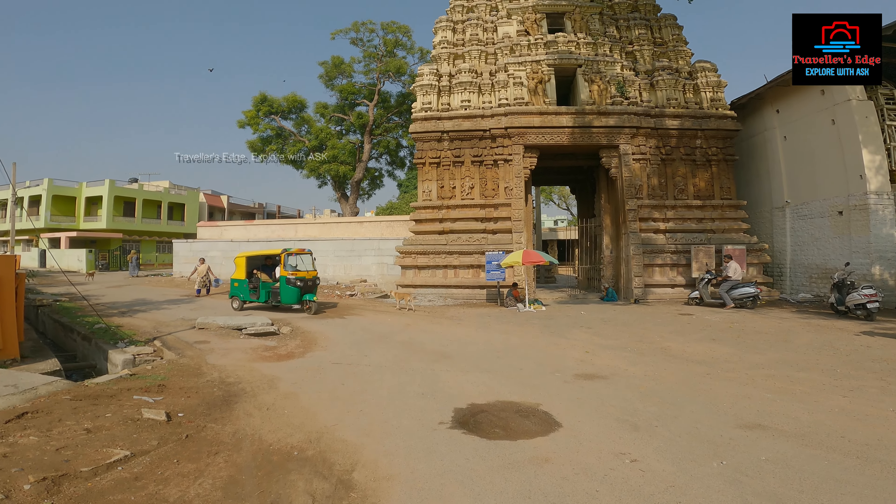Now we are in Kolarama. It is about 100 meters in Kolarama. We are in Somesiri, and we are at an ancient temple.